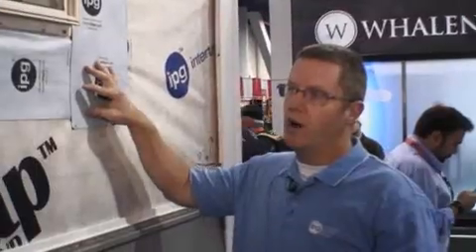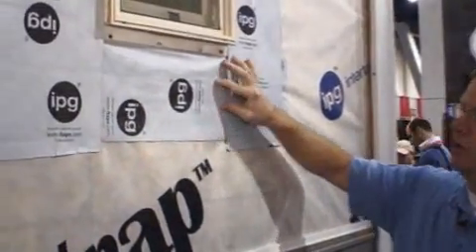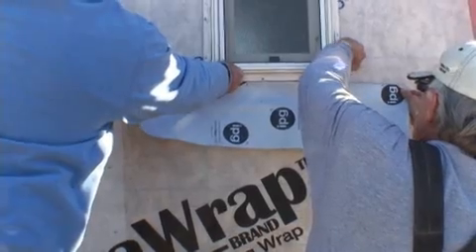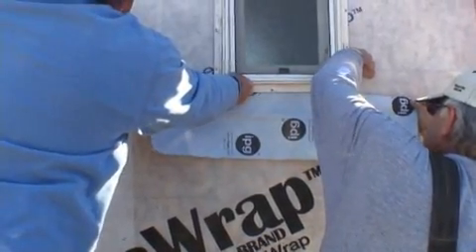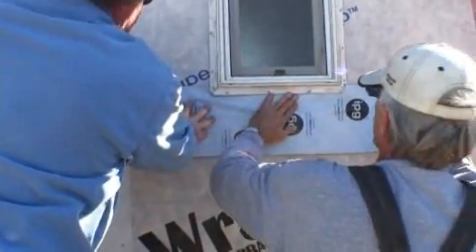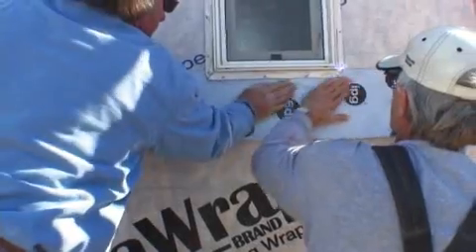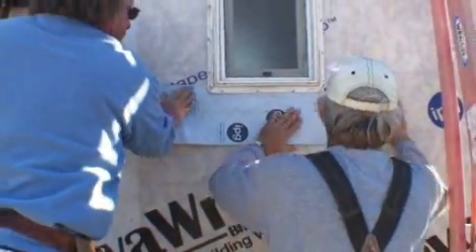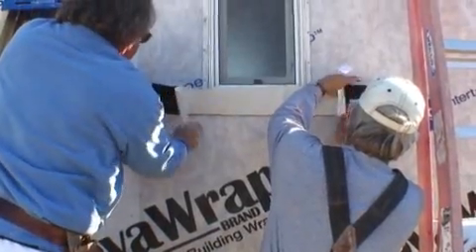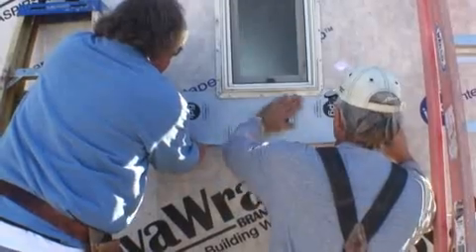The newest product offering from IPG is our Nova Flash window flashing. This is a peel-and-stick window flashing. We've installed it here per the AMA requirements — the peel-and-stick going under the fin on the bottom or base side of the window, over it on the sides, and above it on the top. It creates one solid barrier so no air, no water, nothing will get in through this window flashing itself.